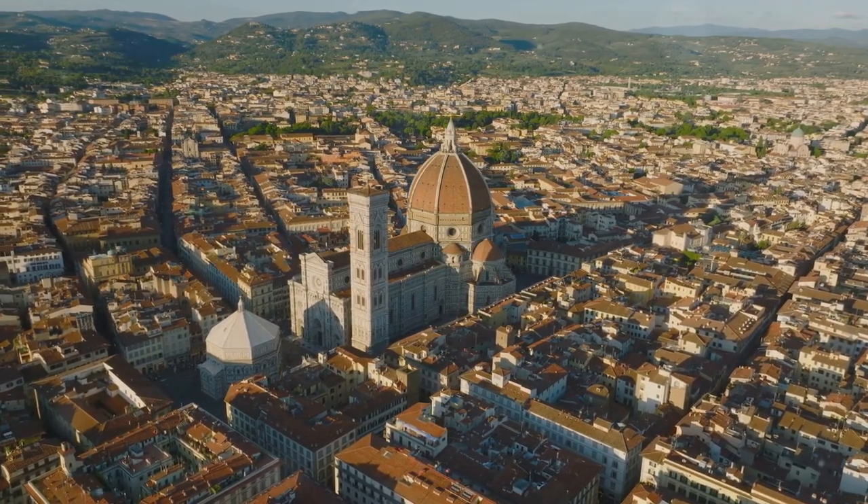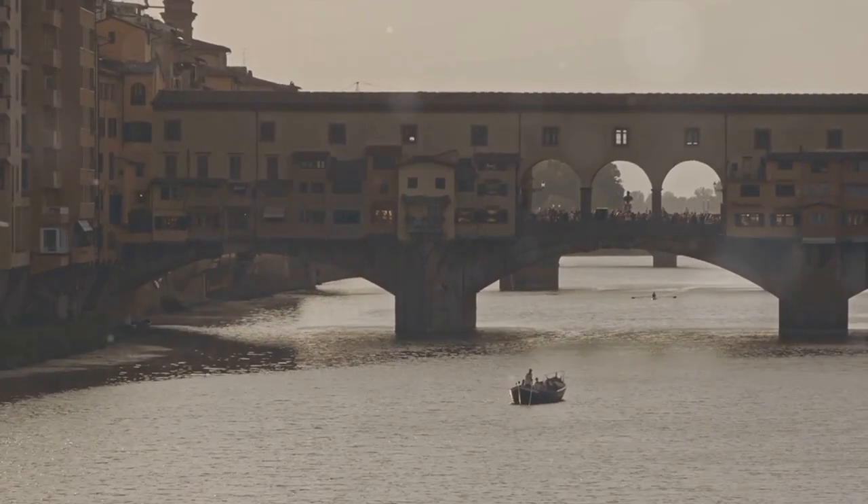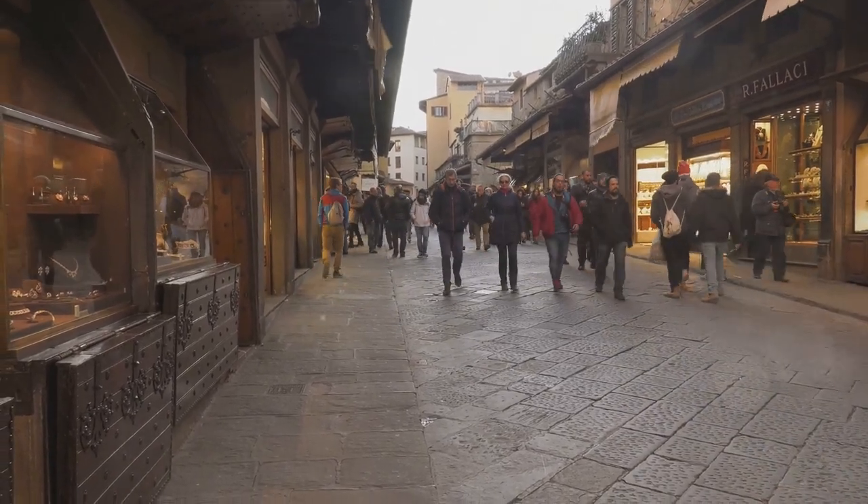Coming in at number two, the Ponte Vecchio — this medieval stone closed-spandrel segmental arch bridge, rich in history, is a sight to behold. Its unique feature is the shops, once home to blacksmiths, butchers and tanners, that now house charming boutiques and jewelers.